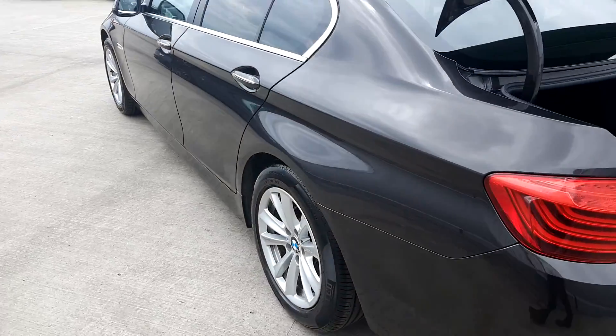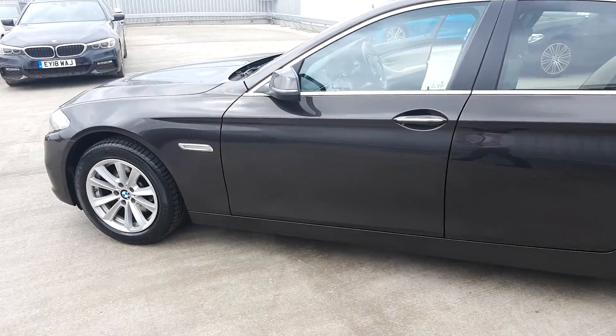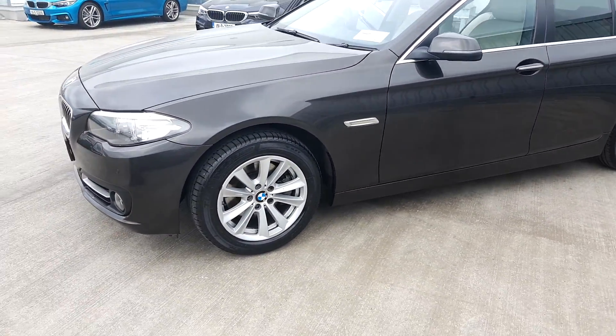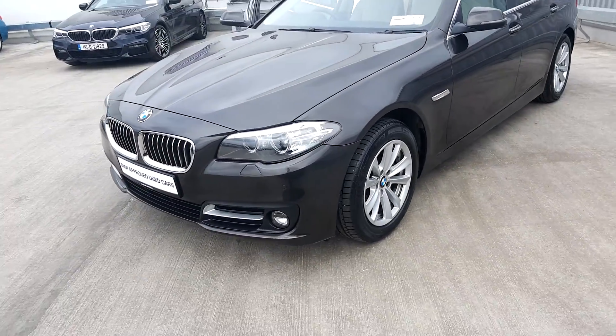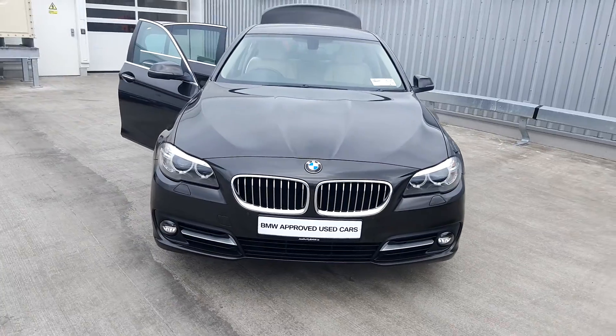This BMW is part of our BMW approved used car range and does come with a full two-year warranty. If you want to find any more information on this car, please contact our sales team on 01864 7777 — that's 01864 7777 — or log on at joeduffybmw.ie. Thanks for watching.